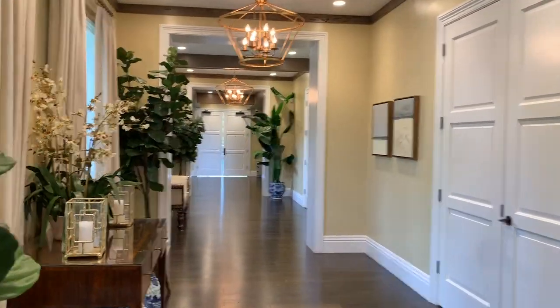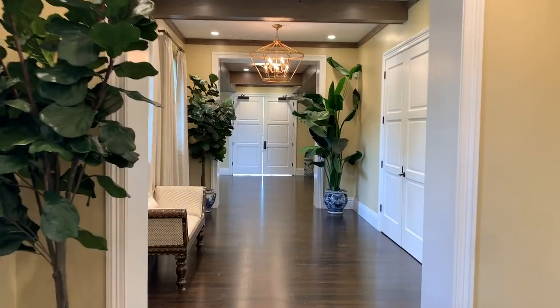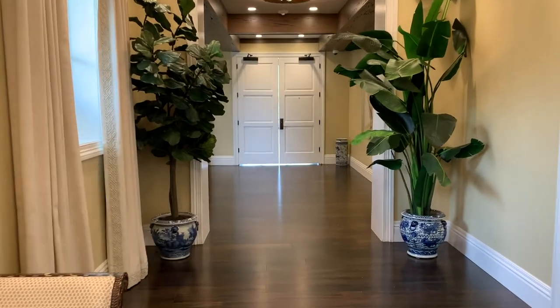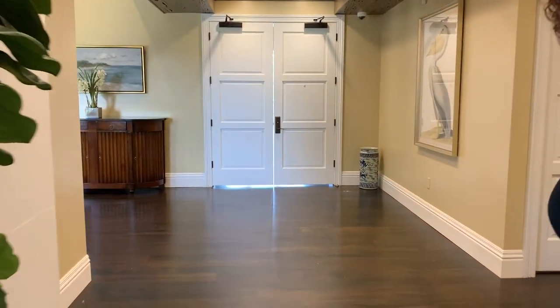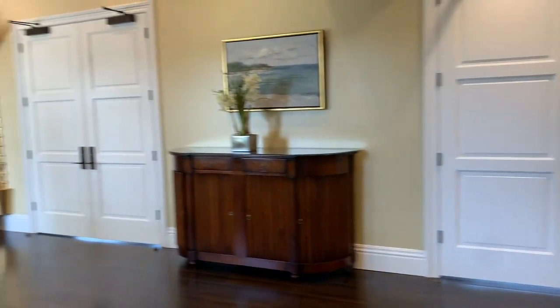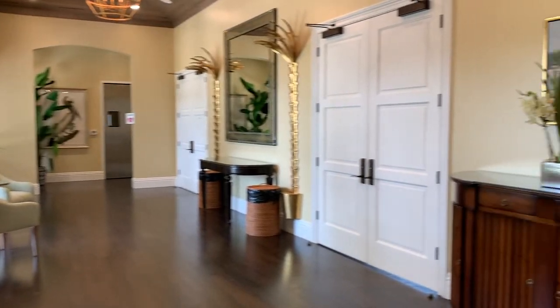This is all engineered hardwood floors throughout this whole space. This is also where you'll walk down the aisle towards our ballroom and ceremony space. We always do a fruit infused water station out here just before the ceremony.